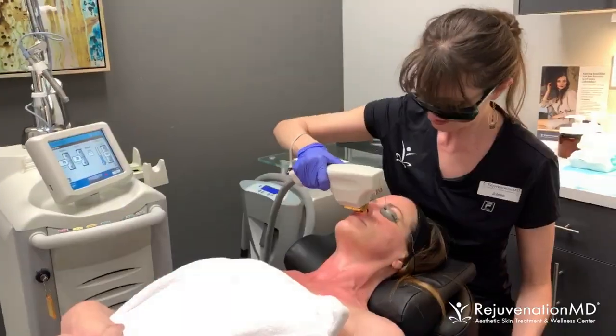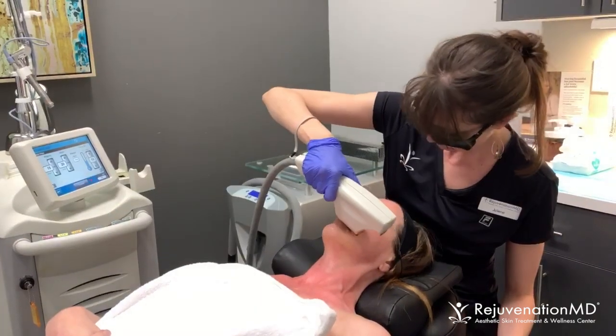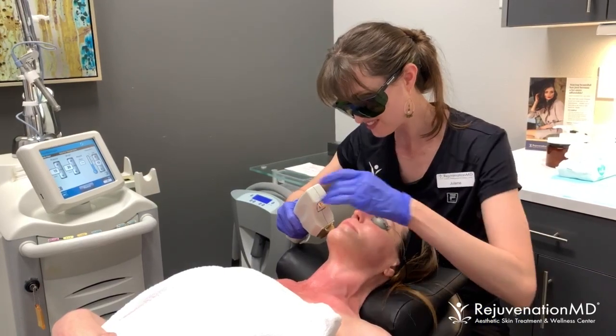This is Dr. Tiana Tsitsi from RejuvenationMD and we are watching Julene, one of our master estheticians, do a BBL Forever Young on one of our patients.